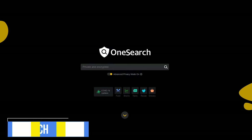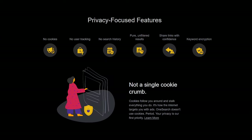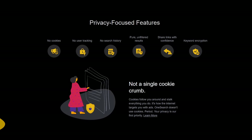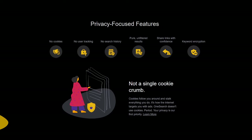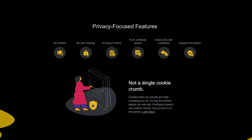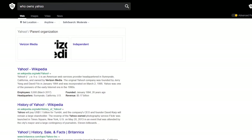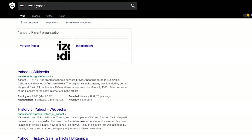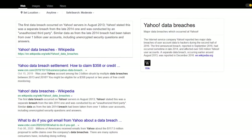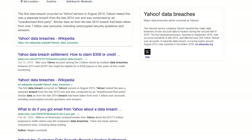Verizon launched a privacy-focused search engine called OneSearch with results powered by Bing. They claim to have six key privacy-focused features including no cookies, no user tracking, no search history, pure unfiltered results, keyboard encryption, and share links with confidence — meaning when you share links with others, that link will expire within the hour. Note that Verizon Media is the parent company of both Yahoo and OneSearch. While Yahoo has had massive data breaches in the past, OneSearch has yet to have any major issues, and hopefully the extra layers of privacy include better methods of preventing data breaches.